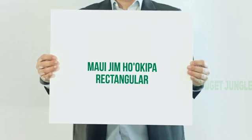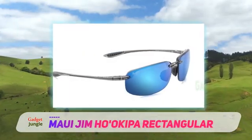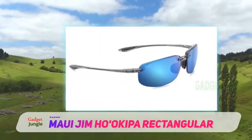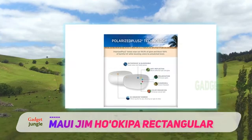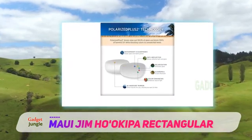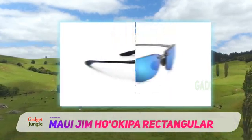Maui Jim Ho'okipa Rectangular. Designed and produced in Hawaii, the Maui Jim Ho'okipa sunglasses feature the brand's PolarizedPlus2 lens technology that not only eliminates glare, but also enhances the color in your surroundings. Its warm HCL bronze lenses also work well in low-light conditions.